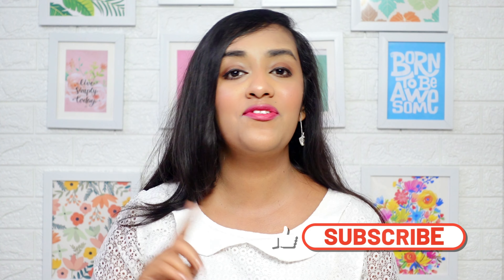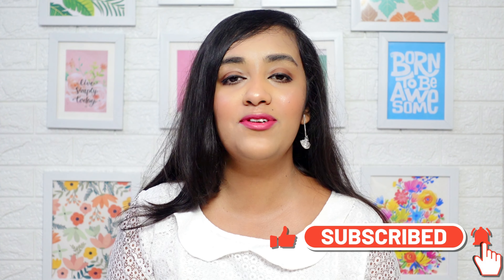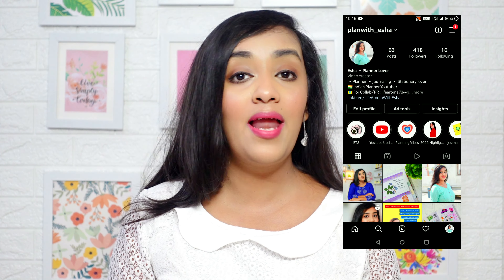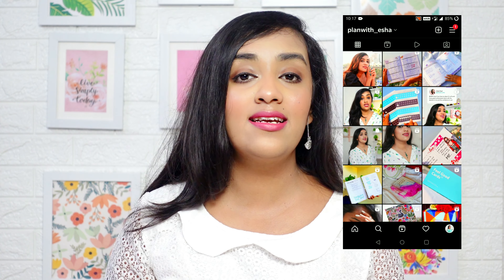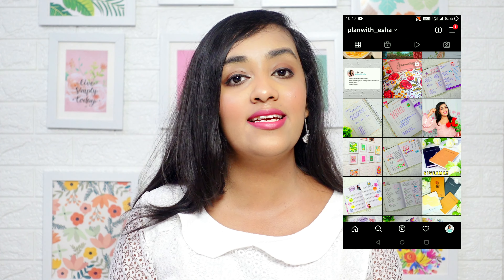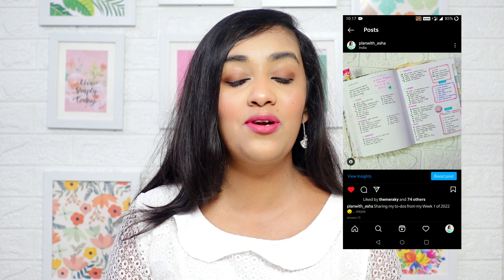If you like today's video, please give it a thumbs up and share it with your friends, journaling community, and planning community. If you're new to my channel, please subscribe and press the notification bell so you get notified every time I upload a new video, which is every Monday. You can also follow me on Instagram at 'Plan with Asia' for content on planning, journaling, and YouTube updates. I'll see you next Monday — till then, keep smiling, bye bye!